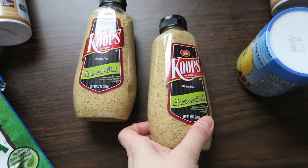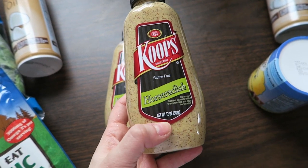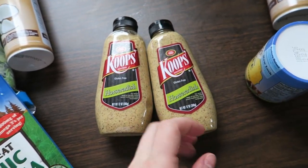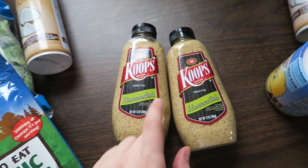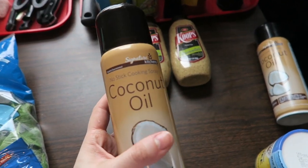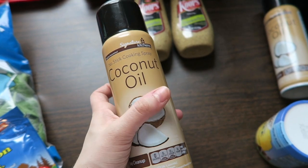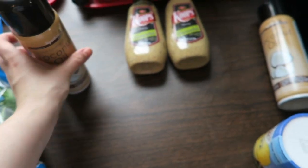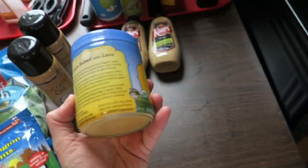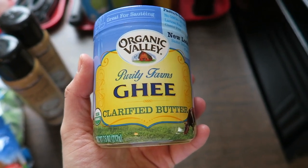You guys saw at Jewel Osco it was buy one get one free of my favorite horseradish mustard. I put this on everything, especially during prep — it has like a spicy tanginess to it. Then I got some more coconut spray — this is just their Jewel Osco brand but it was on sale, so I grabbed them. And then the last thing that I got, which I'm sure will be familiar to a lot of you guys, is ghee.